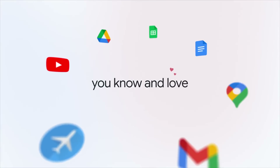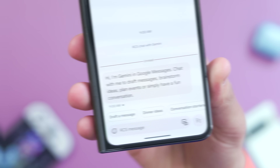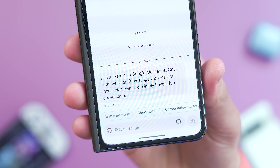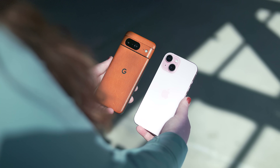Gemini on mobile has been out for just under two months now, and since then Google has already made a ton of changes to the platform. In the month of March alone we got a handful of new features, major news about Gemini Nano coming to the Pixel 8, and it seems Apple of all people might be interested in Gemini for their own services.